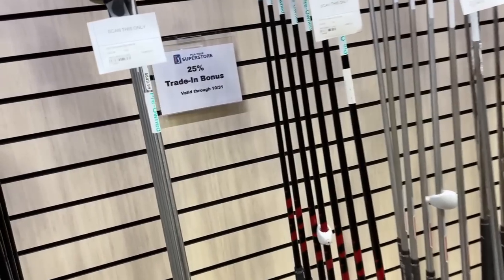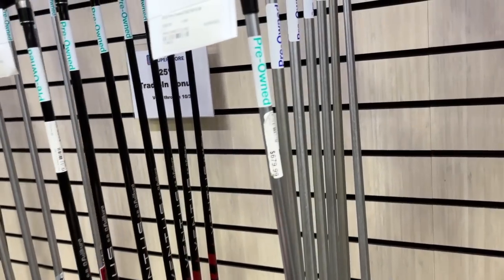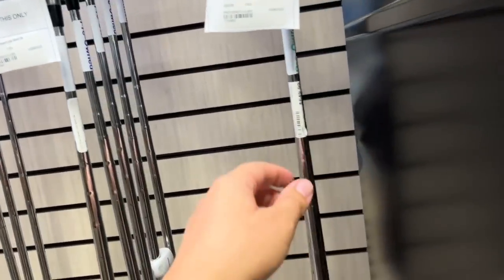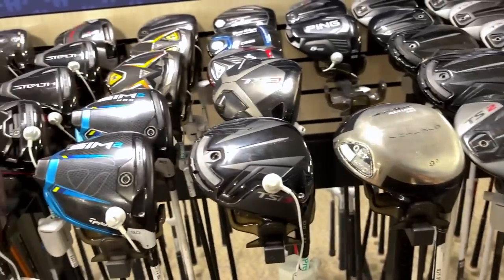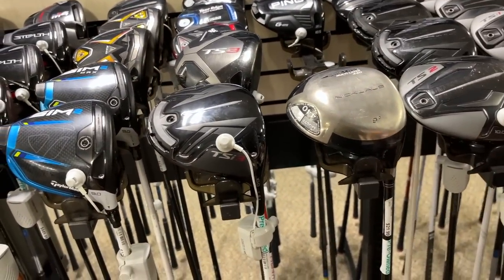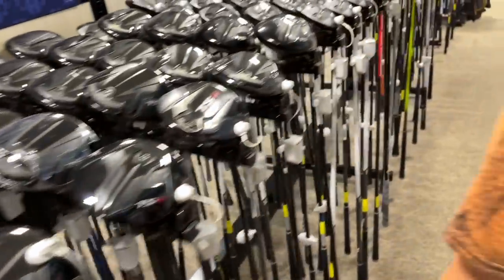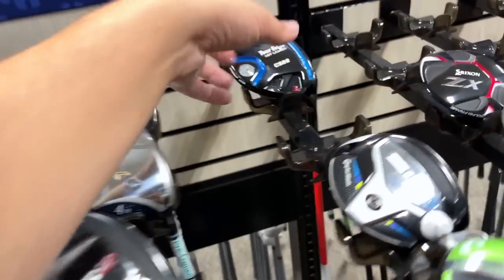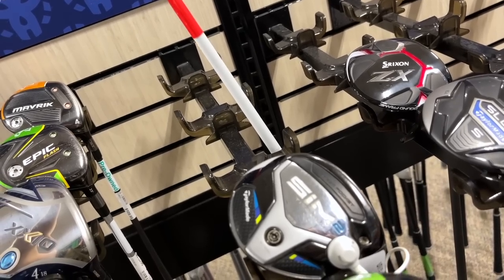Got some P7 70s going for $849, and some P7 MBs for $680 — not the Tiger ones though. Got the Apex Pros going for $650, not a terrible deal. Still got the Nicklaus AeroBear irons — good for someone just starting out. Some TSi2s here — what shaft is this? It's the newer Fujikura High Launch series; never seen that one in person. $120 on that one.